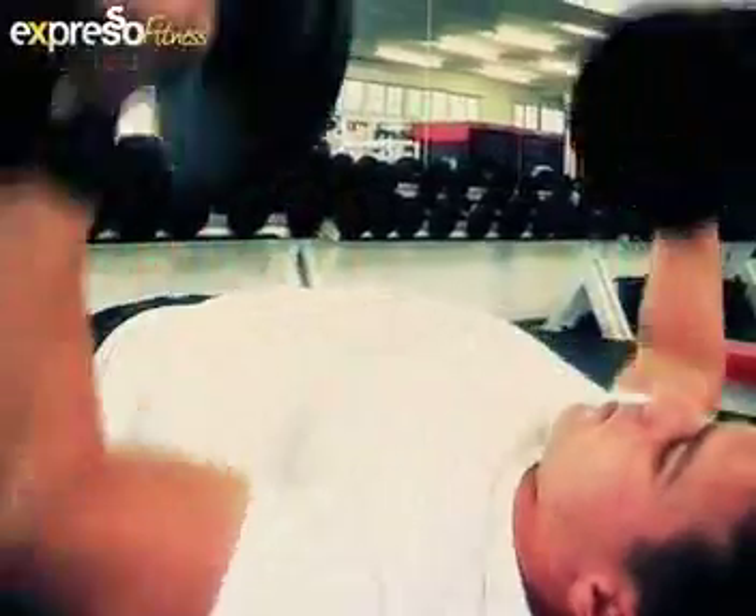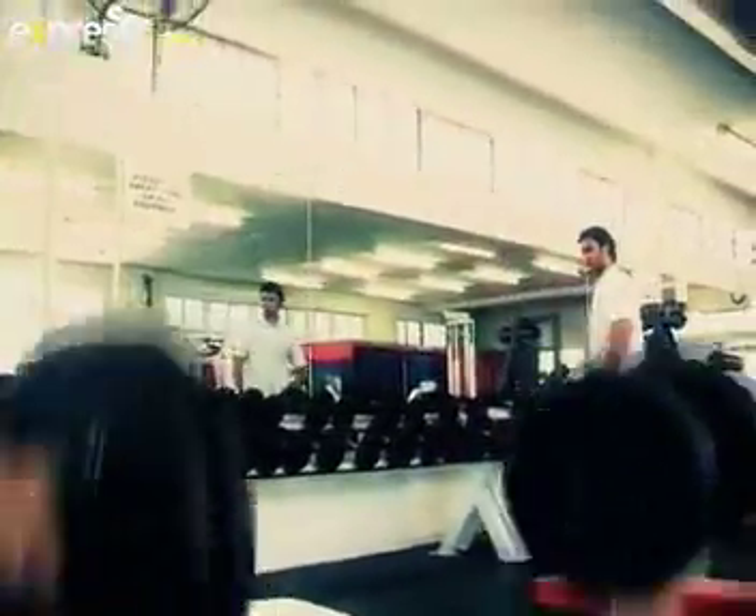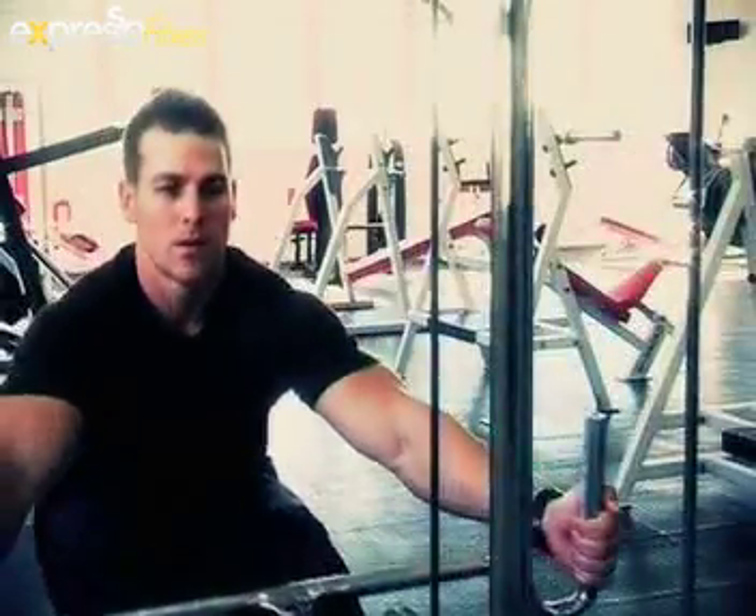That's when nutrients come in. You want to get the right amounts of food into your body and the right amount of supplements into your body. Those are the things that are going to make your muscles grow.